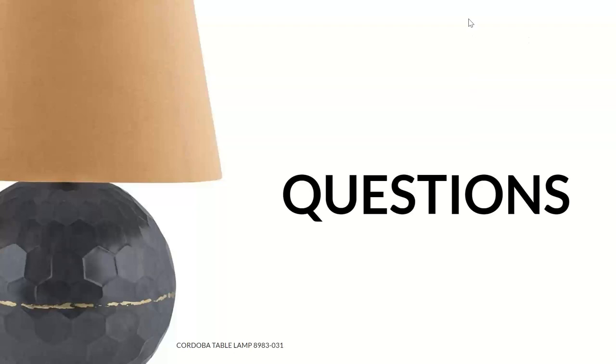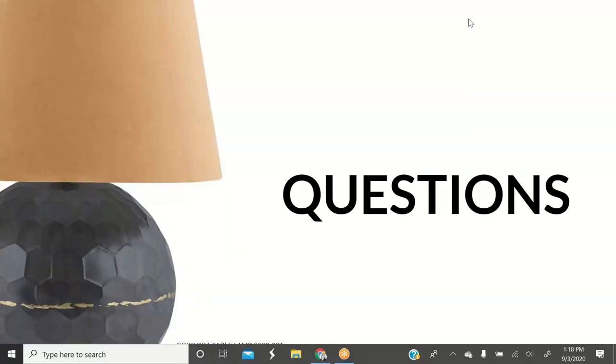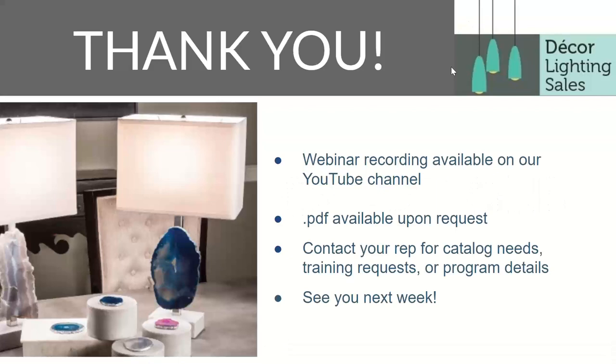Are there any questions? Thank you for joining us today and taking the time out of your busy days. The recording will be available tomorrow. If you would like a PDF, just let us know. Contact us for any training needs, catalog needs, or program details you're interested in. We will see you next week — we're featuring Modern Forms Decorative. Hopefully we will see you then. Thank you very much.